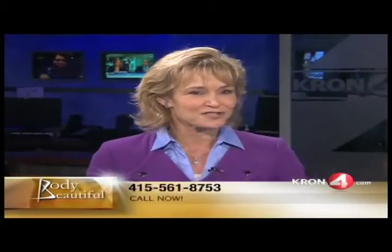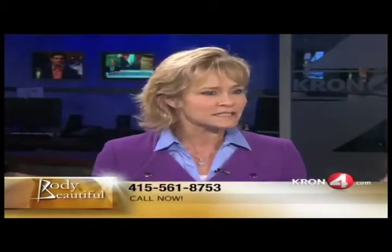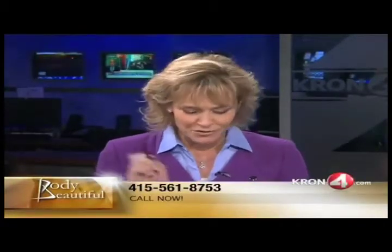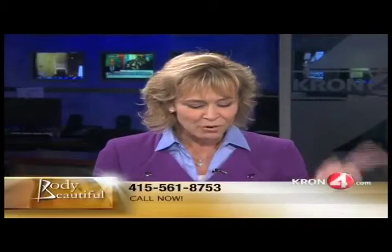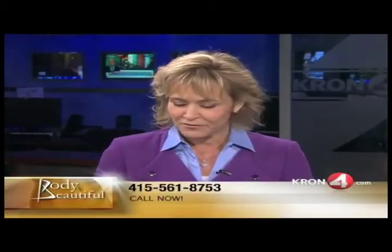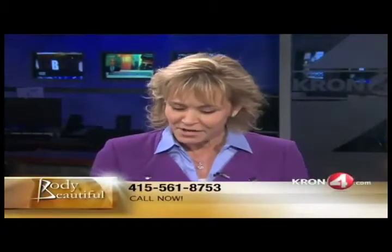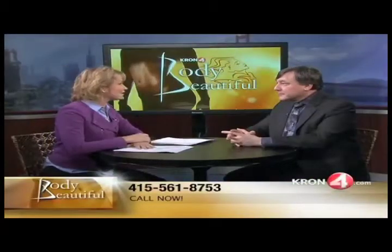Hi, welcome back to Body Beautiful. I'm Janelle Marie and we are talking about cosmetic procedures today. I've got a plastic surgeon, Dr. Joseph Mele with me and we're talking about all kinds of things. Now we are going to talk about cosmetic ear surgery, but I first want to give the phone number out: 415-561-8753 if you want to call and ask the doctor any questions, he will definitely answer them. So let's talk about cosmetic ear surgery.